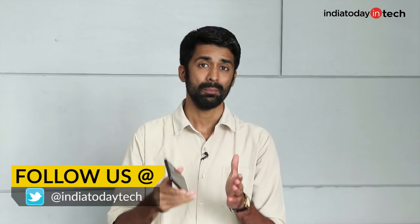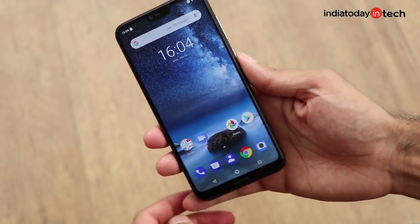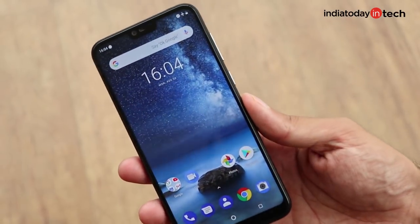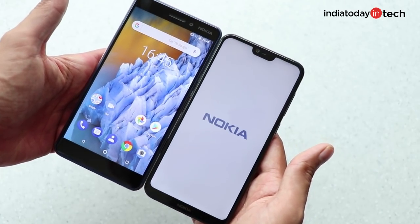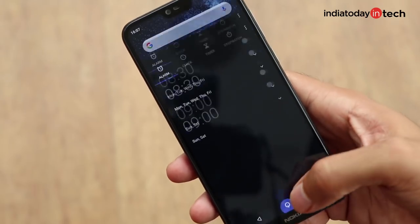Like every other phone, the Nokia 6.1 Plus has its upsides and some downsides. There are good features and there are some bad features, and there are some things missing on the Nokia 6.1 Plus. Topping the list of good things is the display. It has a notch at the top, but what's more important is that the display is quite bright and very punchy.